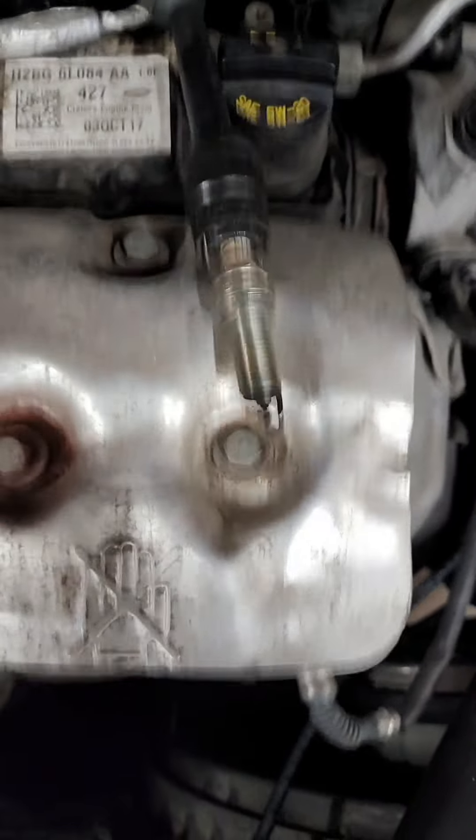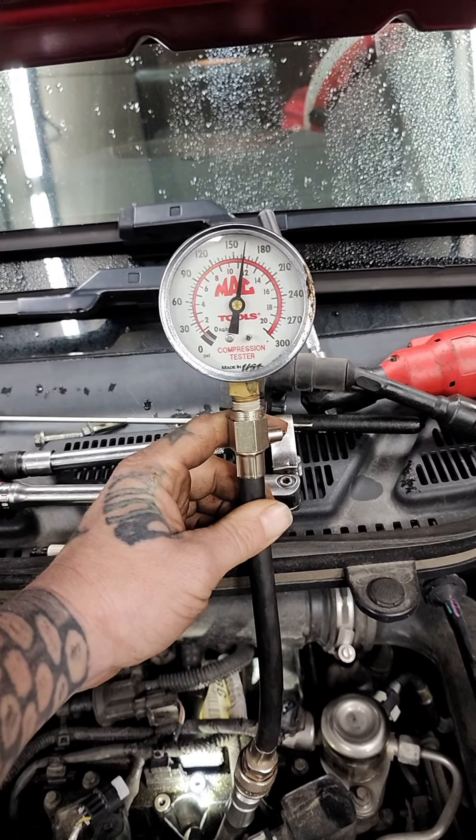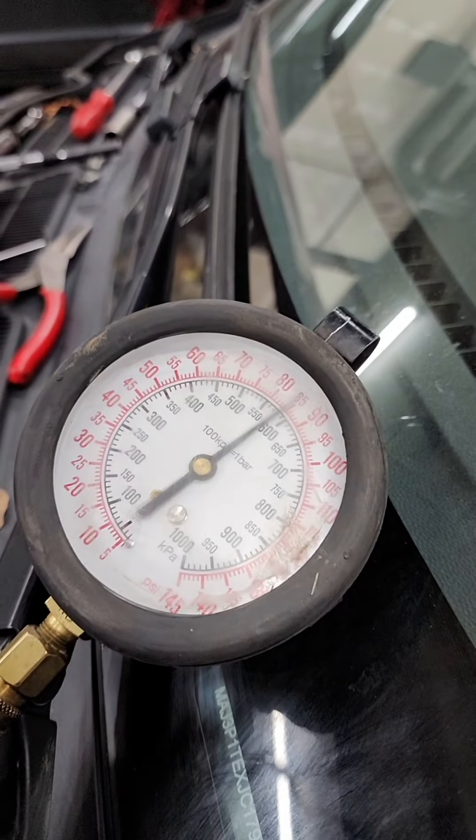I'm going to lay this out and see if we're getting spark — and we are. Looks like we go down the injector rabbit hole. We're getting fuel, so I'll stick a compression gauge down the hole. She's got a squeeze. Well, we got her running. Turns out she was a bit flooded — decent fuel pressure and decent spark.